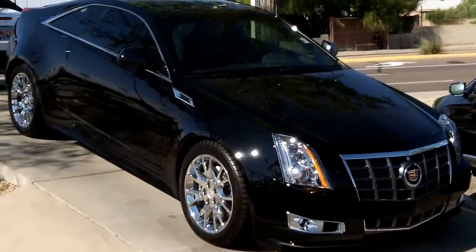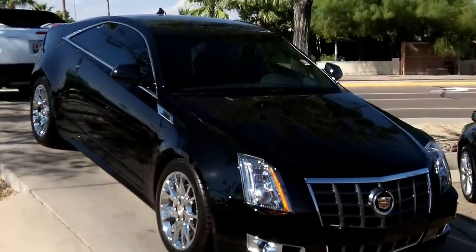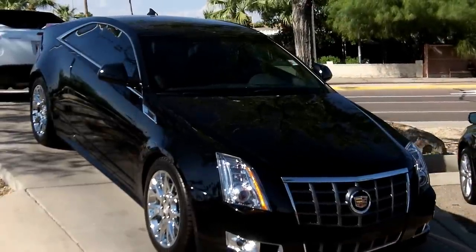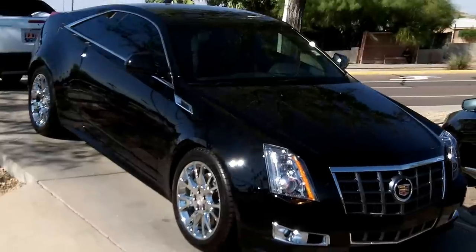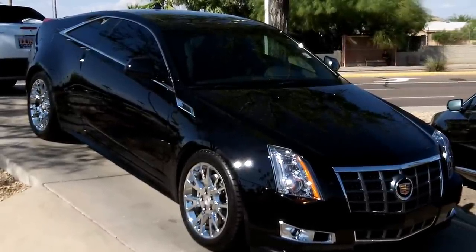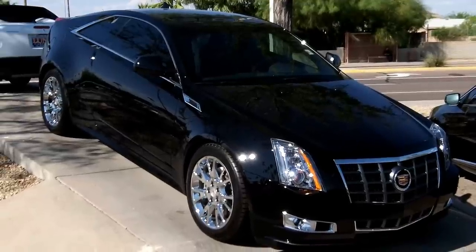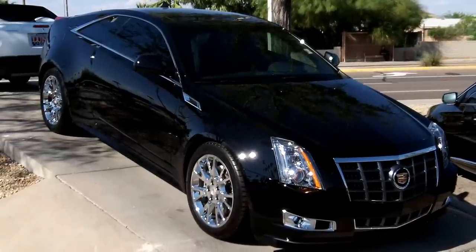We put the Huper Optik tint on the windows to keep the heat out here in the Arizona sun. If you're interested in this vehicle or one like it, we have many to choose from in different colors. Give us a call at 602-942-4000. Visit us online at LundCadillac.com, or stop by our location and take one for a drive. We're located at 1311 East Bell Road, Phoenix, Arizona 85022.